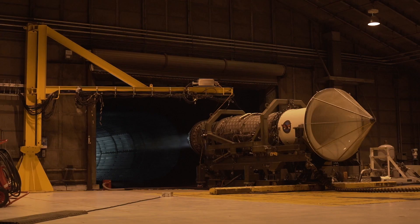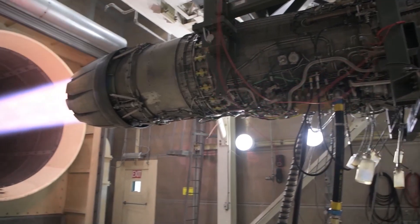The aircraft test and evaluation facility, commonly called the Hush House, is a test cell for propulsion testing of fighter and attack-sized aircraft.